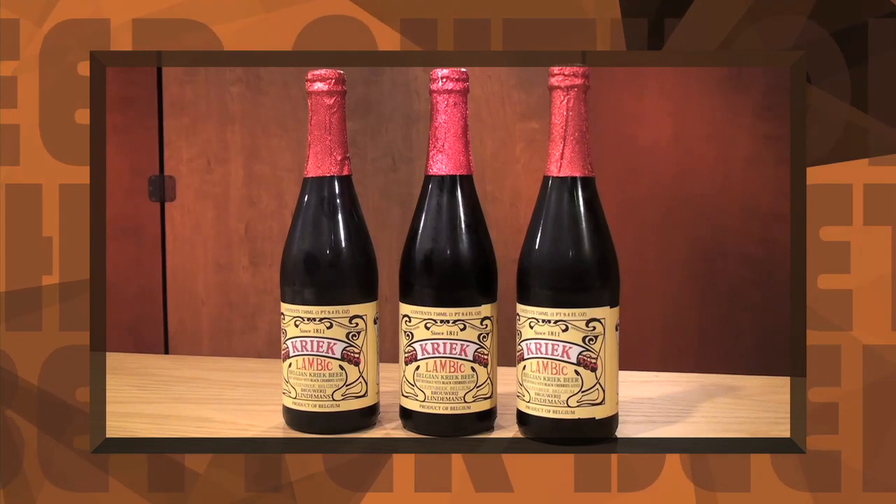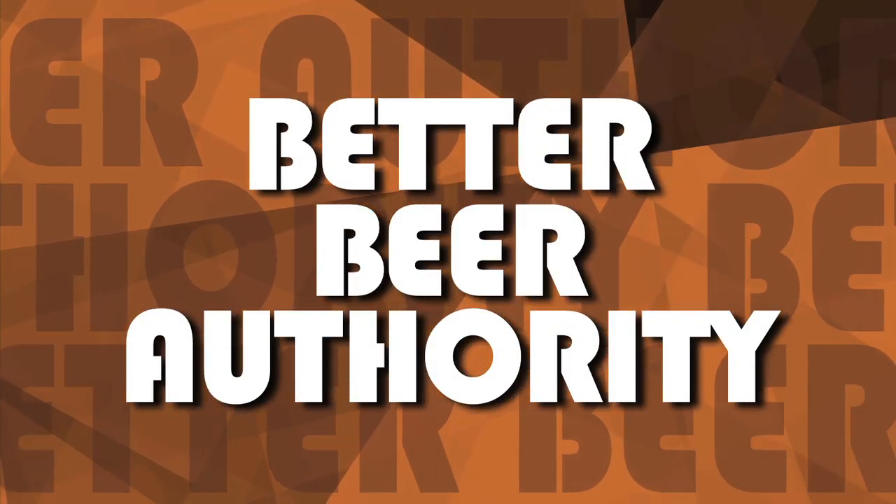On tap: Lindemans Kriek. Hi, I'm James Knott and this is your Better Beer Authority. Today we have a special treat. We have the owners and brewers of Rivertown Brewing Company here to join us — Randy Schilt and Jason Roper. Thank you guys for coming.